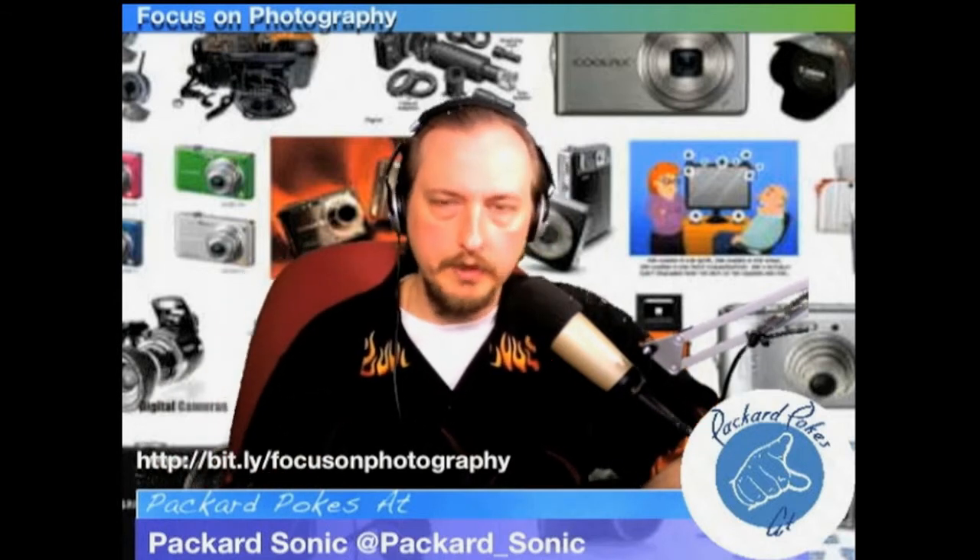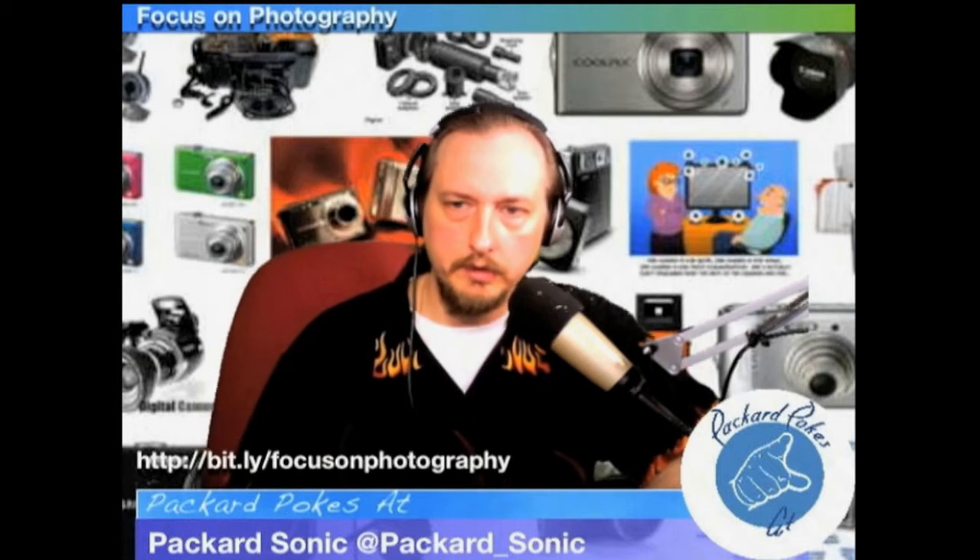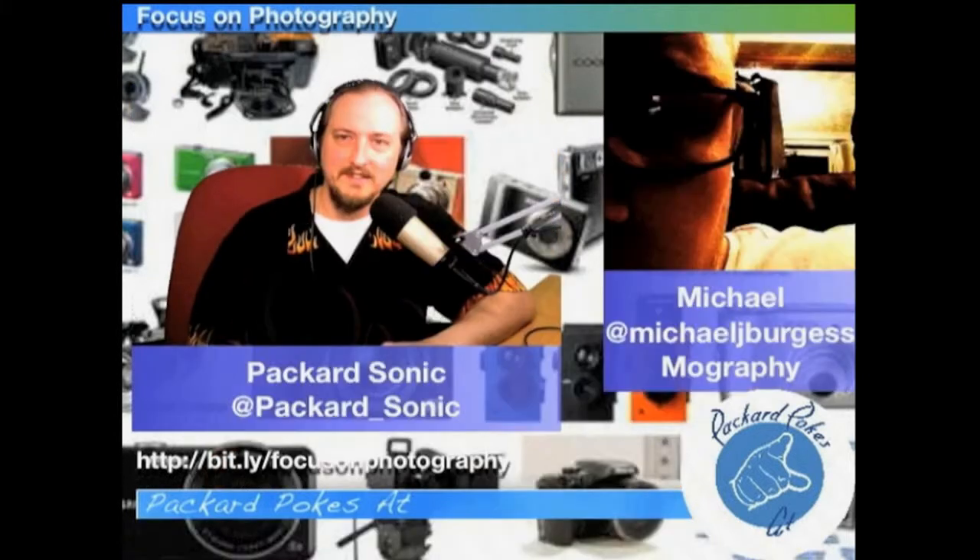Without further ado, joining us from the Mography Photography Podcast — Michael! Hello. He's joining us from across the pond.